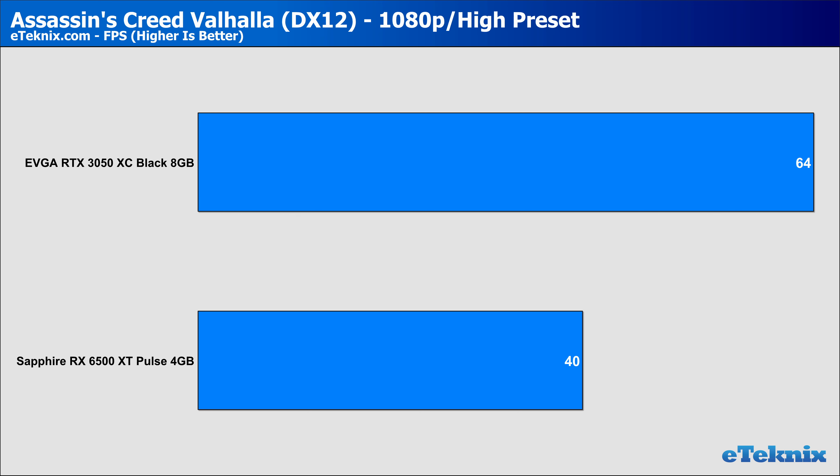With our first game, Assassin's Creed Valhalla at 1080p on the high preset, the 6500 XT trailed behind the RTX 3050 by 38%, with the 3050 comfortably sitting above that magical 60 FPS number. While the 6500 XT is still playable, I'd be tweaking the settings down slightly to increase that FPS. At 1440p, the gap extended to 54%, though both cards struggled to get anywhere near 60 FPS. If wanting to play Valhalla at 1440p, you may be better suited to a GPU with a bit more power.